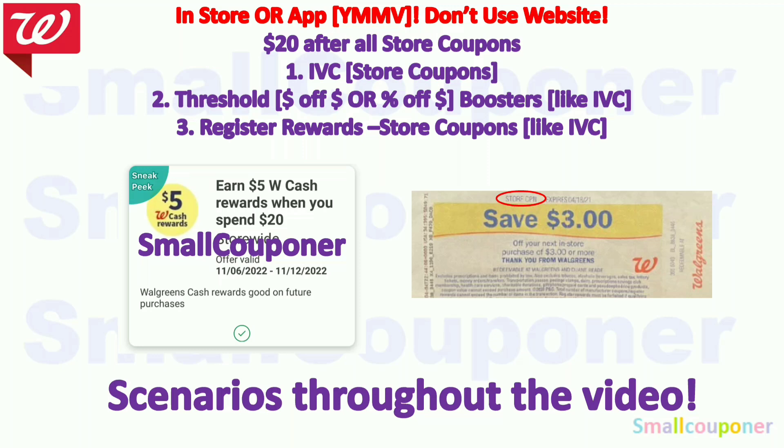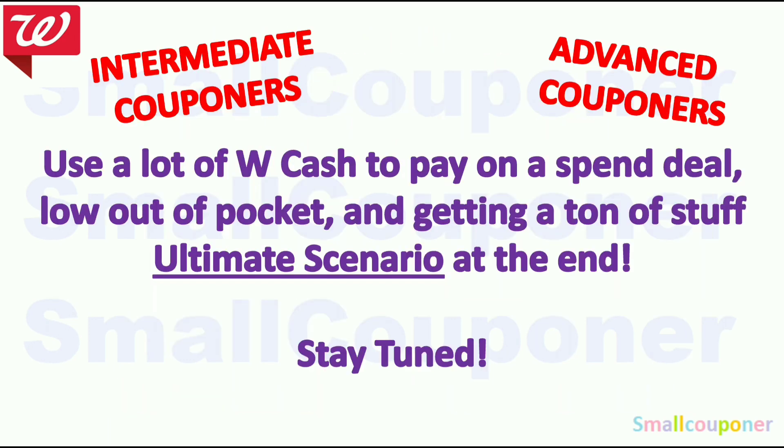The forms of store coupons are IVCs, threshold boosters, and register rewards that have store coupon on the top. I will provide scenarios throughout the video using this booster. If you are using the app, make sure you follow the online couponing rules in the description box — the second and third video — because some deals are not for curbside; they are only for free ship-to-store or ship-to-home and you will not get Walgreens Cash back. For intermediate or advanced couponers, there is an ultimate scenario at the end.